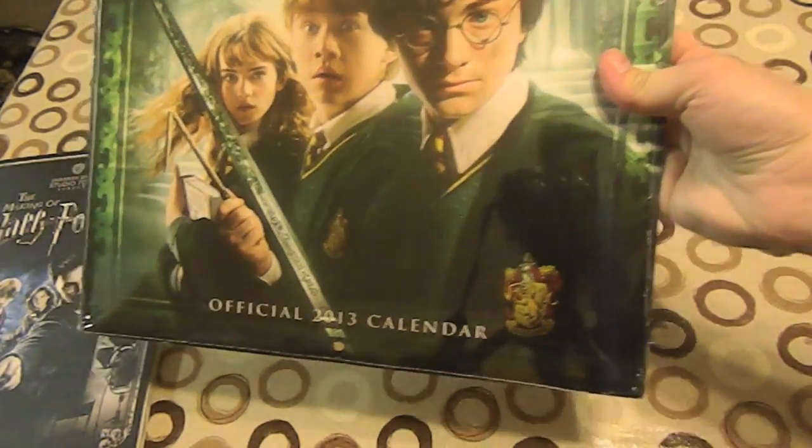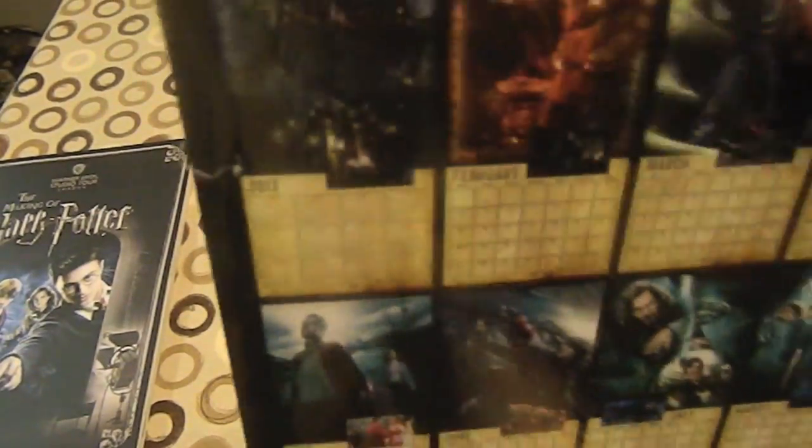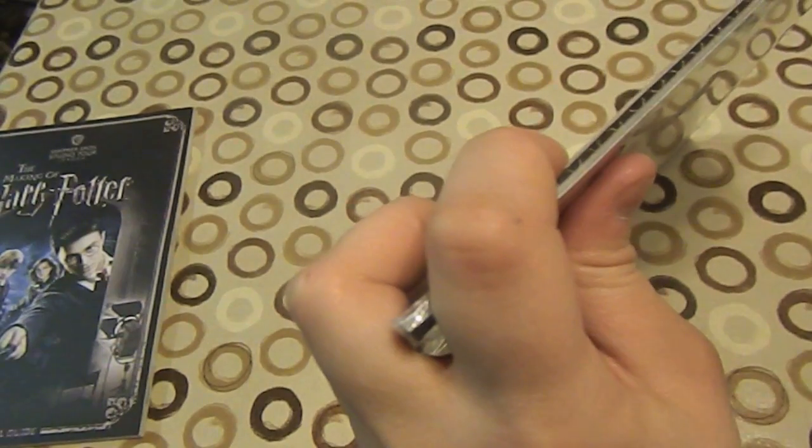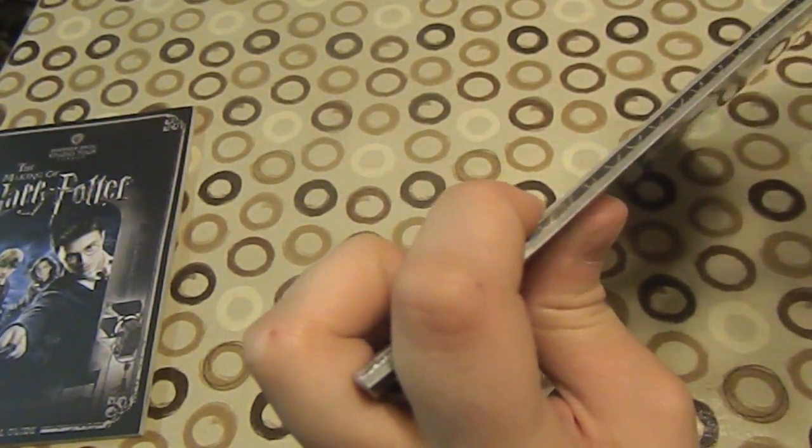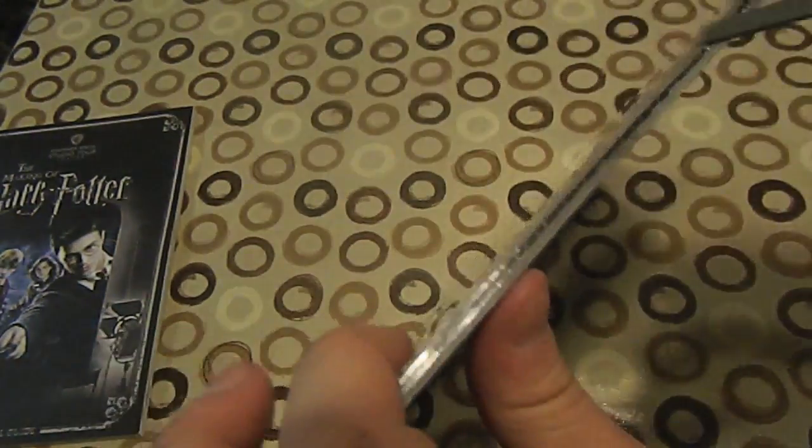My next item — I just had to get this calendar. BAM — 2013! It has all the things in it. I'm going to unwrap it now. Gently does it — got the scissors.